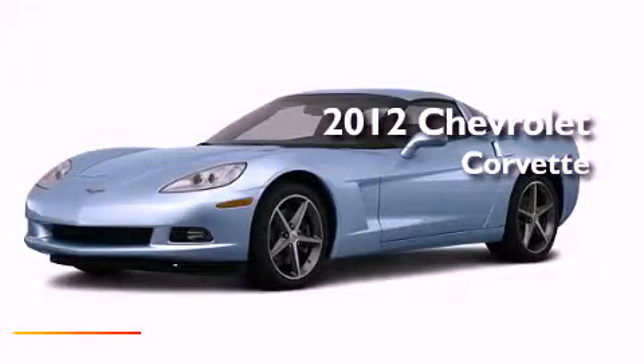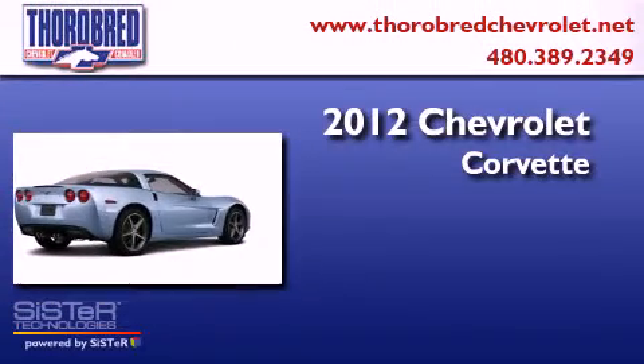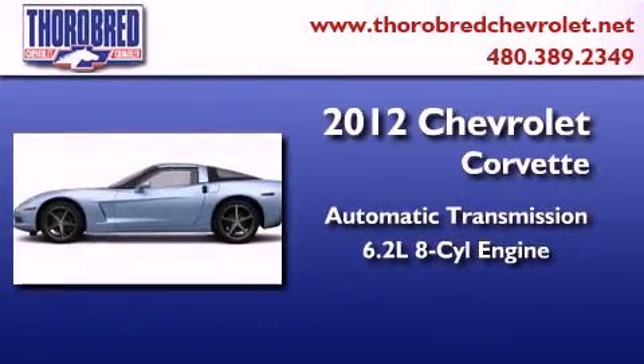This is a brand new 2012 Chevrolet Corvette. This car has an automatic transmission and a 6.2 liter V8.